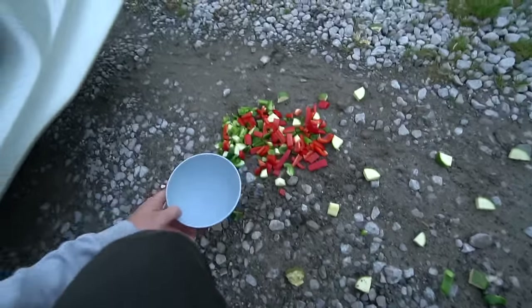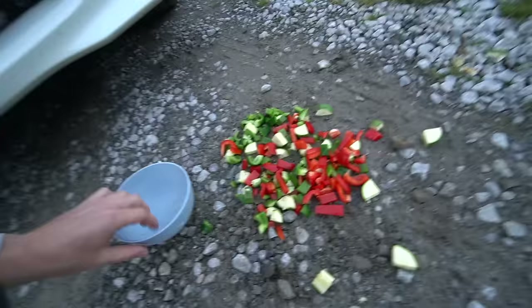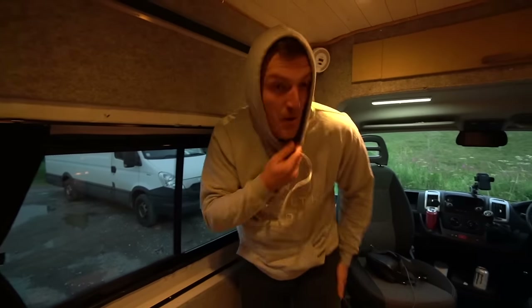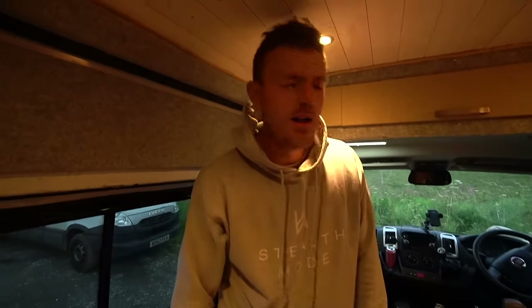My head's all over the place — some bloke went for a piss in the bush and started chatting to me, and I put the bowl on top of the car, and then all of the veggies went all over the floor. No vegetables tonight. We're going to cook up the rest of this dinner inside my van because it's slightly more safe in here, and we can actually breathe and get some ventilation in because of the fan.